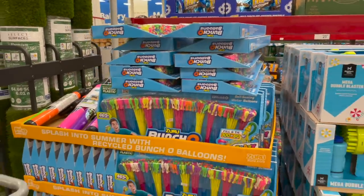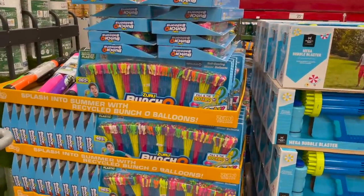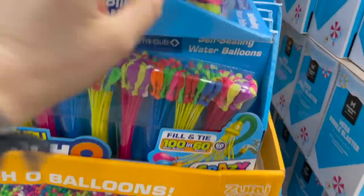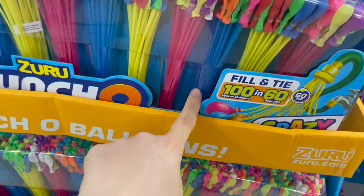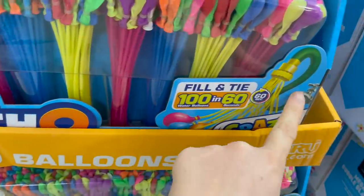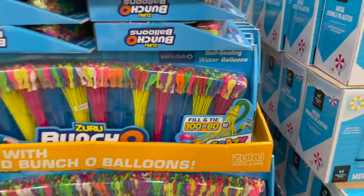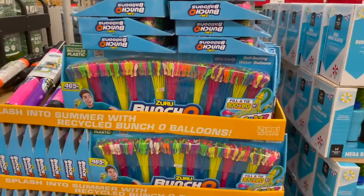They also carry these water balloons — I'm not sure if Costco is carrying them this year, but they have every other year. All you do is hook up these little sticks on the bottom, screw it onto your hose, fill them up, and then they literally tie themselves. $25 — it's way better than doing it yourself, a thousand times better, but it does make a big mess in the yard.